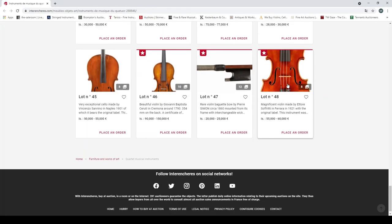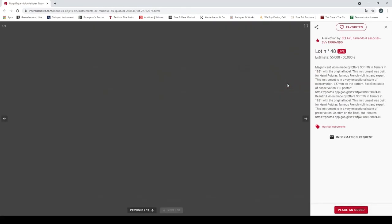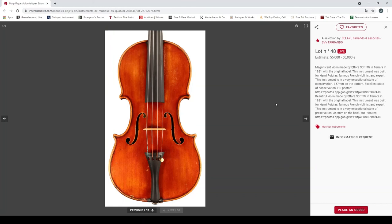The final lot: a magnificent violin made by Ettore Sirani in Ferrara in 1921, with the original label. The instrument was built for Henri Cadot, a famous French violinist and expert. The instrument is in a very exceptional state of conservation — 357mm back.